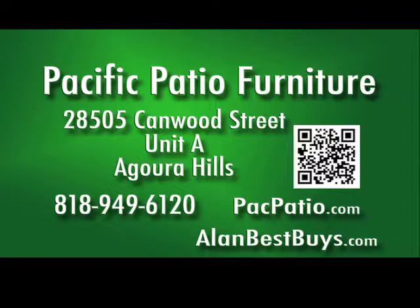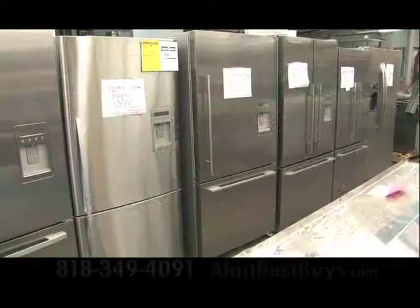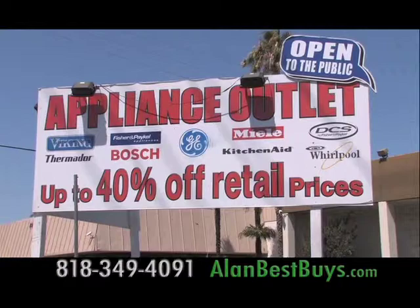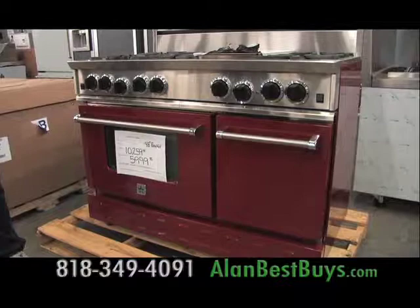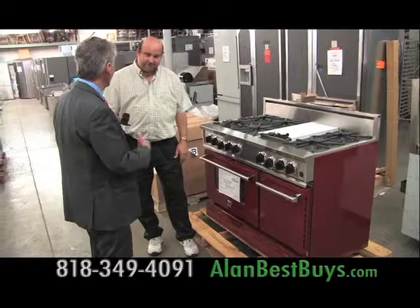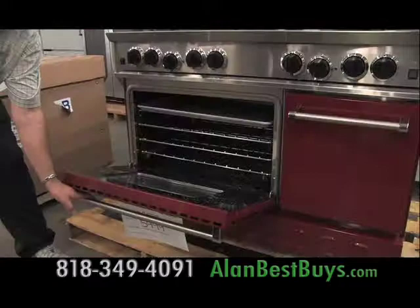If you need a new refrigerator, range, or other major appliance for your kitchen, check out the deals at the Appliance Outlet in Chatsworth. This is a true outlet — they sell open box, scratch, dented, and a little bit of refurbished, all direct from the manufacturer, up to 40% off normal retail prices. New deals arrive all the time. This is a Blue Star range — the one from the Iron Chef TV show — six burners and a grill configuration with a convection oven. You're saving almost $5,000 on this particular range, and only the grill was used on the show.